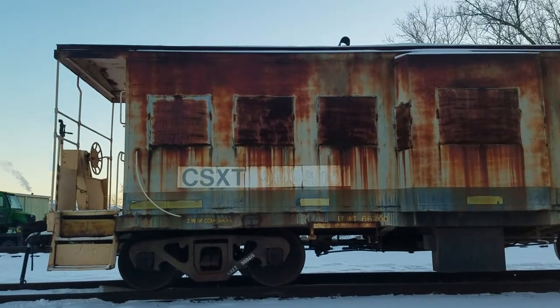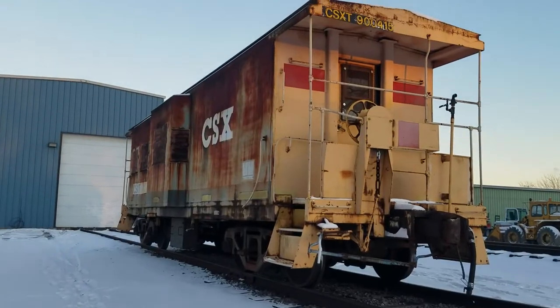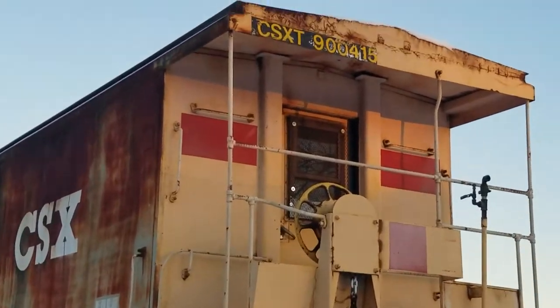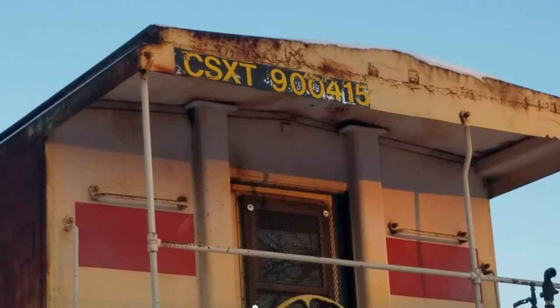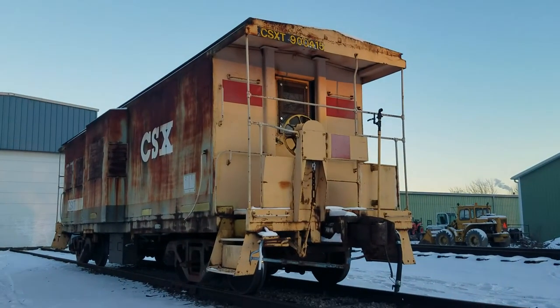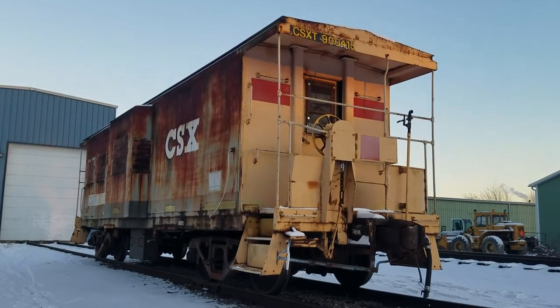Here we are on this side — CSX T number 9004-15, the bay window caboose. I don't know the origin of this caboose, I don't know where it originally came from, but it's really cool.